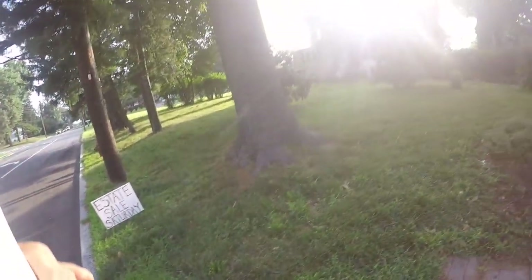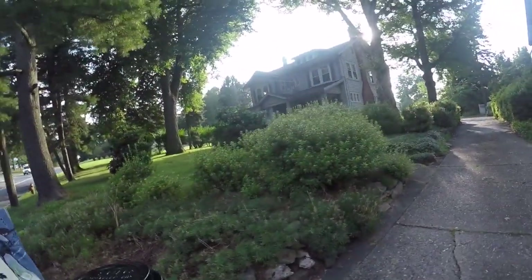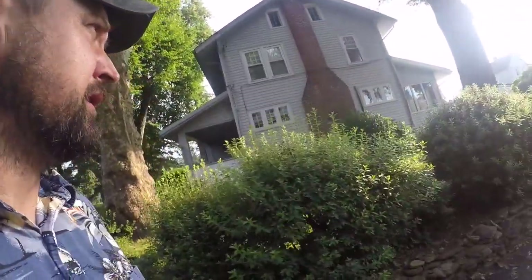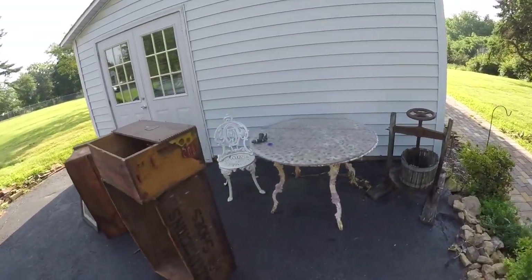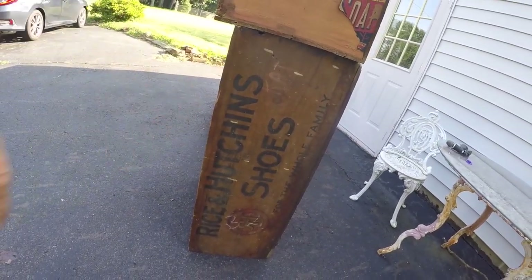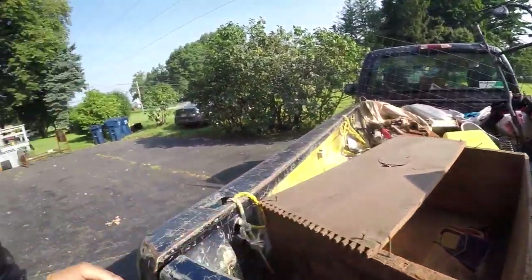This is an estate sale on a Saturday — it's a nice house. I don't think anybody's here yet, it's eight o'clock. I tried to get this cast iron table but she didn't want to sell it. She did sell me these two boxes pre-sale. They're about to let us in — I got those two crates for twenty bucks and we're gonna see what else is inside.